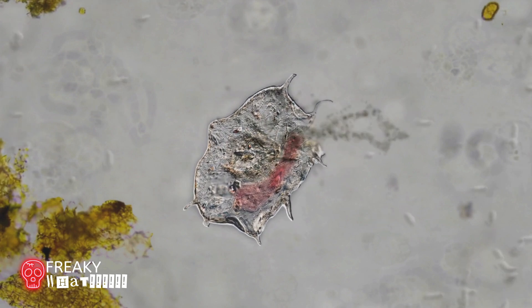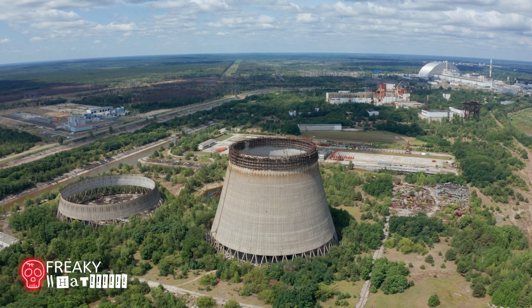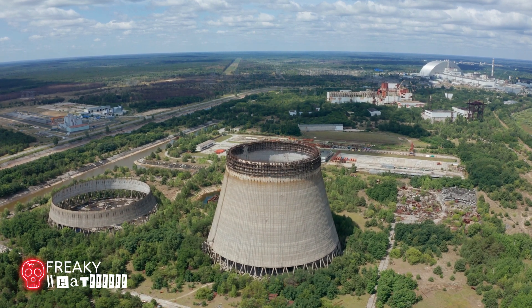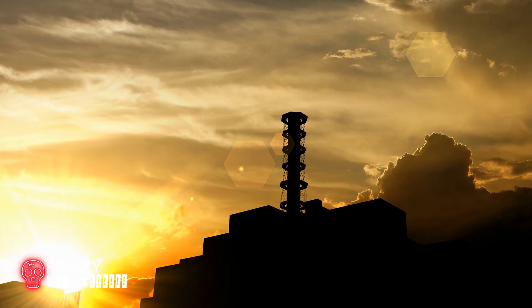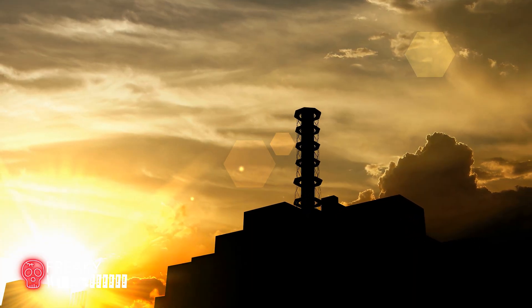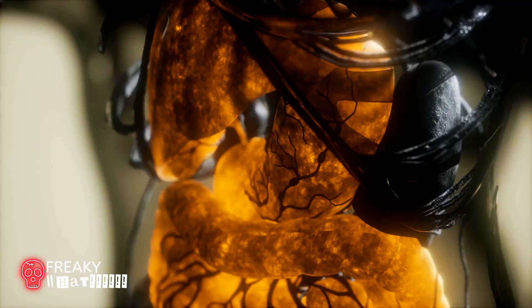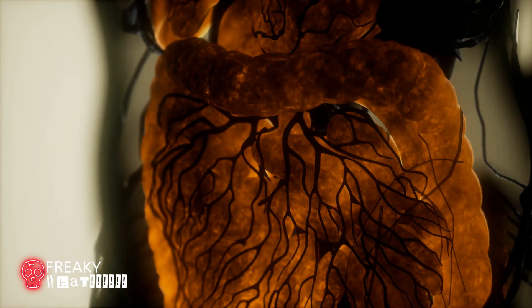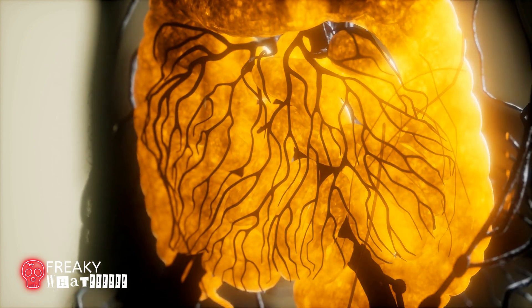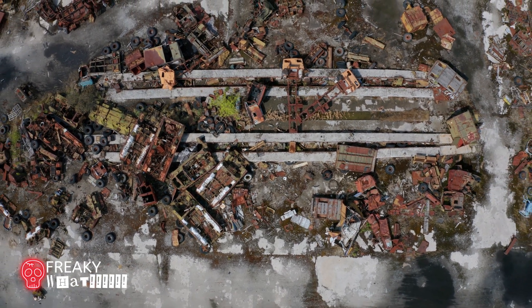It isn't quite as dangerous as it once was; however, it is still considered very dangerous. Today, if you stood next to the elephant's foot for an extended period, you would be extremely tired and dizzy. After long exposure, you could experience damage to your organs and cells. It still could be one of the most dangerous pieces of waste the world has ever seen.